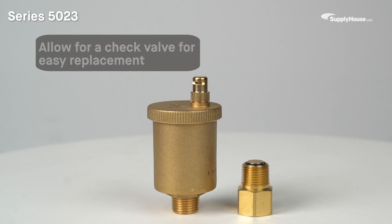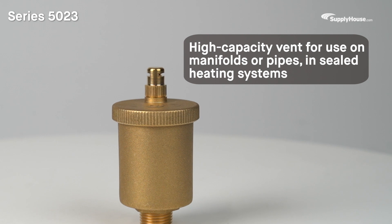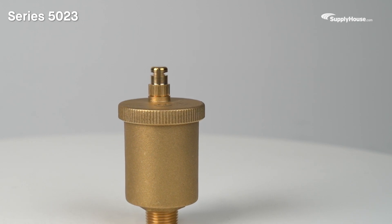The Series 5023 vents are like the Mini-Cal line in that they allow for a check valve for easy replacement without a full system purge. However, the Series 5023 is a high-capacity vent designed for use on manifolds or pipes in sealed heating systems.